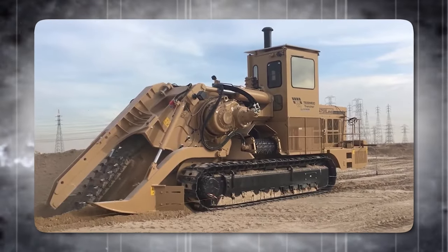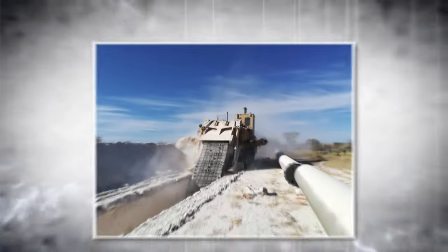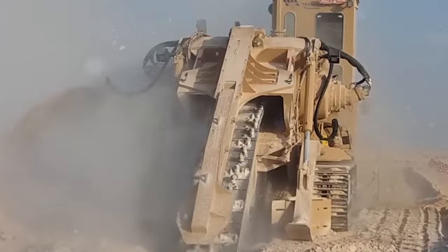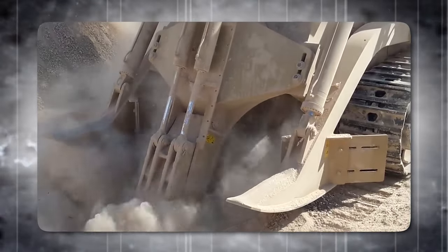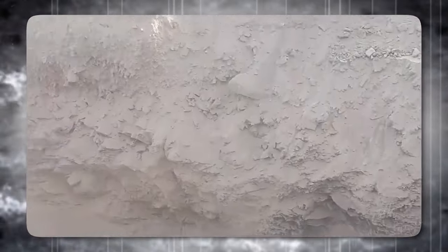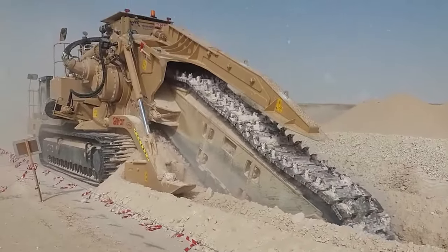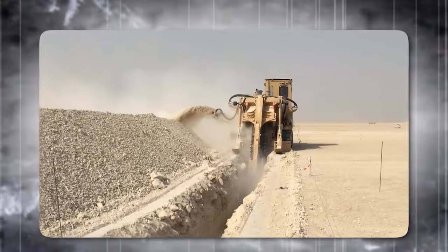When people need to dig trenches for pipelines, cables, docks, or other purposes, they use chainsaw trenchers — heavy machinery that uses a rotating chain with cutting teeth to excavate the ground. The Chainsaw Trenchers from TESMEC are designed for pipelines, cables, ducts, water conduits, utilities, fiber optic projects, and electric cable networks. They can also work in residential areas or near urban infrastructure without causing too much disturbance or damage.